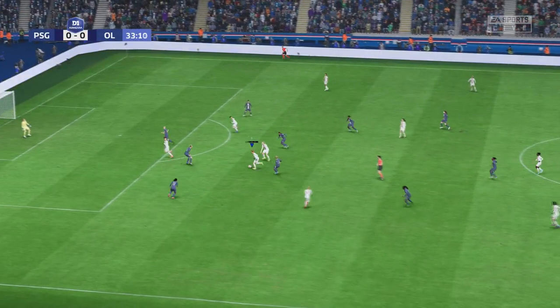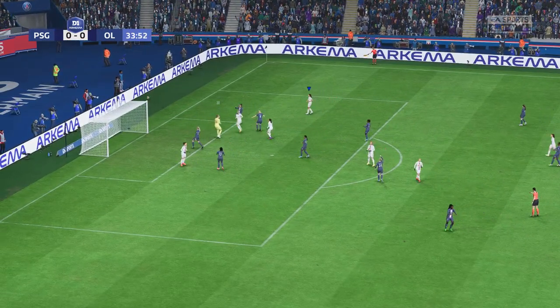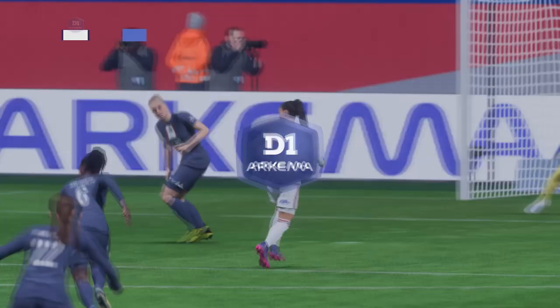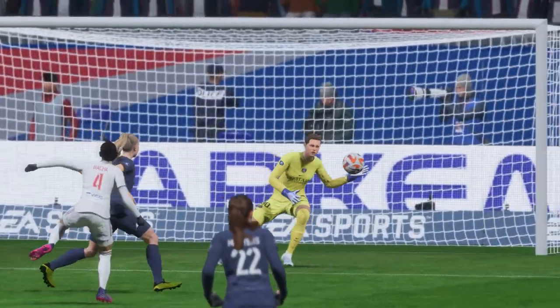Le Somers. Great opportunity. That is quite simply a tremendous stop. You have to praise the goalkeeper there — that is absolutely brilliant. The way she makes the save, you couldn't get any better than that.